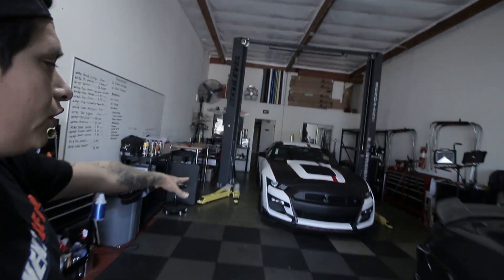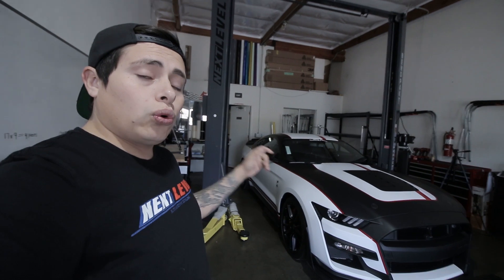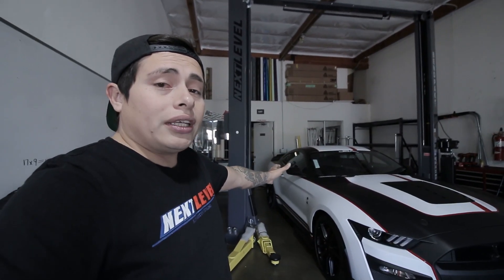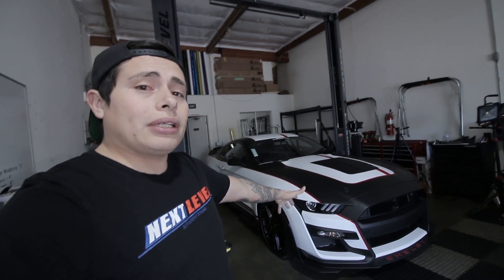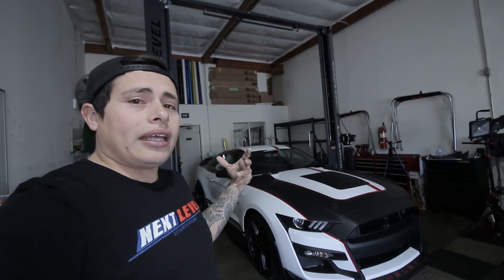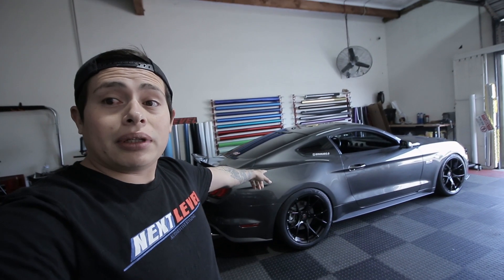Quick overview of the GT500: we did the full wrap in matte black and matte white. The customer wanted to change up the color of the car without completely changing it, while also protecting the paint. He went with a full matte white base — we wrapped the car in matte white and over that installed matte black accents to tie it together and make it his own. He also has red pinstriping to tie together all the stripes and make the whole build unique. As you can see behind me, the wrap is complete.